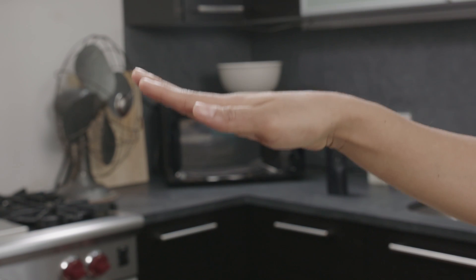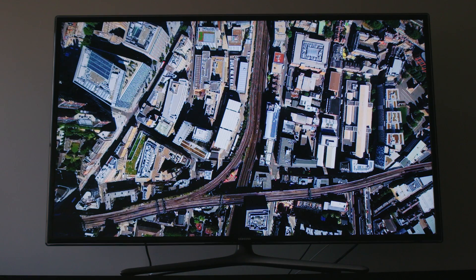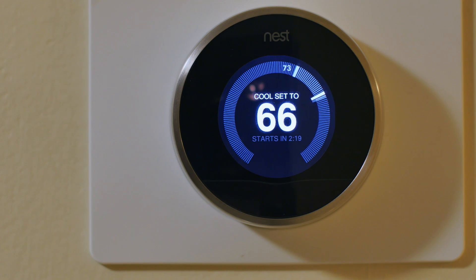With just a simple movement of your hand, Heyo allows you to control lights, music, television, temperature, and much more.